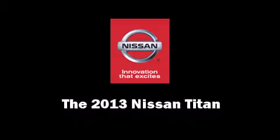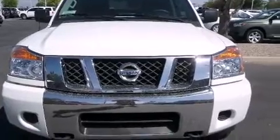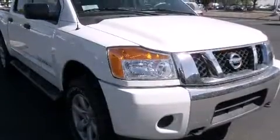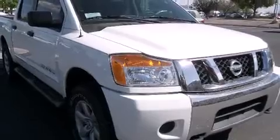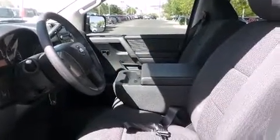Come test drive this 2013 Nissan Titan. Under the hood you'll find an eight-cylinder engine with more than 300 horsepower, providing a smooth and predictable driving experience. Well-tuned suspension and stability control deliver a spirited yet composed ride and drive.